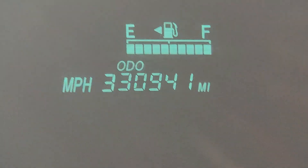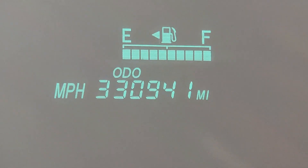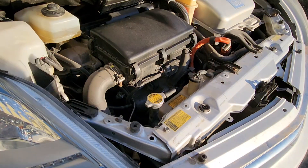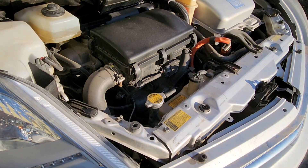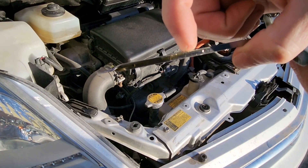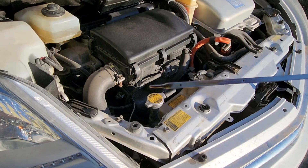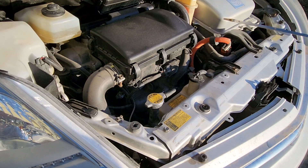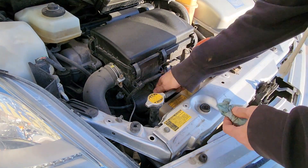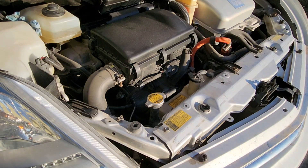We're about a thousand miles since we did those flushes. Let's check out the oil usage. You can see it right there — we're right here by the fingernail, so about a quarter quart, maybe even a little bit more. This is hot after it's warmed up. I've checked it sitting overnight first thing in the morning too, and it's pretty close, not a whole lot different. She's still burning oil — no change.